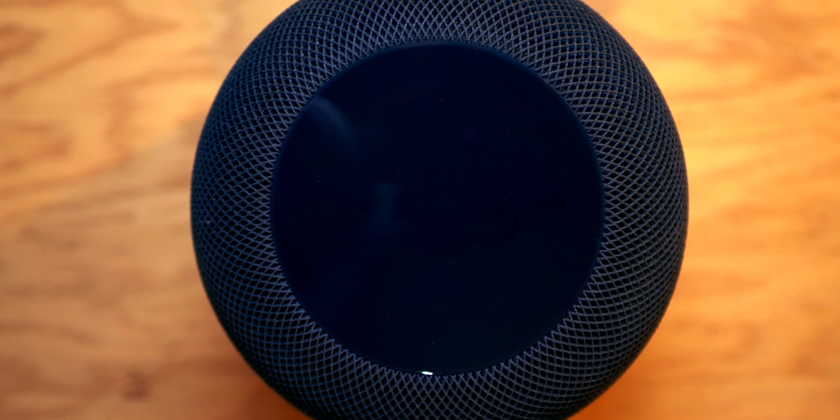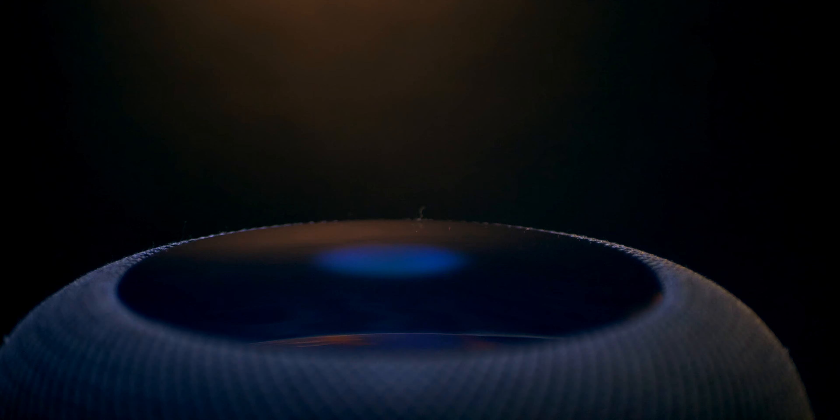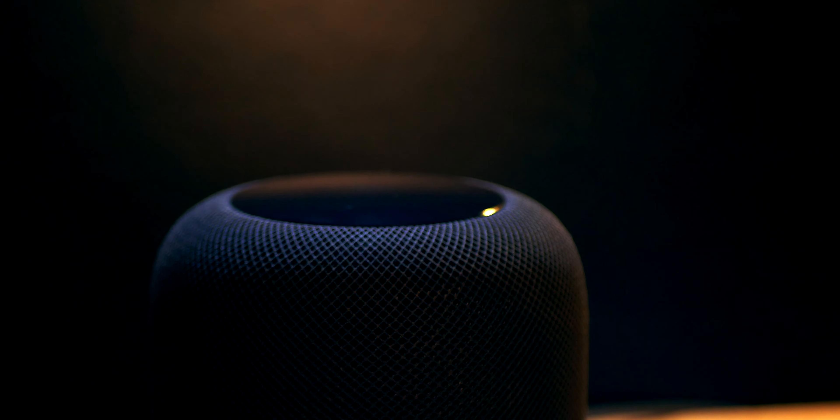This is HomePod. HomePod was created for superior sound, both in and out. The multi-microphone array allows for crystal clear audio for phone calls and also helps Siri to recognize your voice for personal requests.